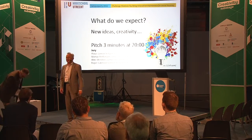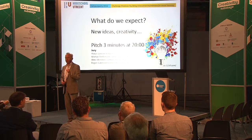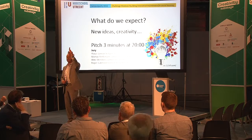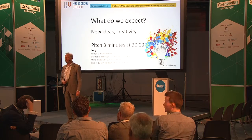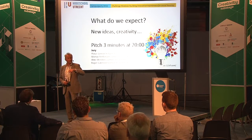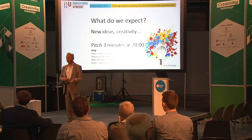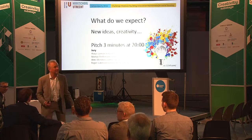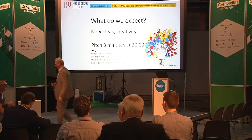Thank you very much. We can start with the challenge now. How many groups are you going to form? One, two, three — okay. You can form a group and work together this afternoon. Maybe it's helpful when we sit at the table in a small group, and we can talk about it. Then we make an appointment for the rest of the day. Is that okay?